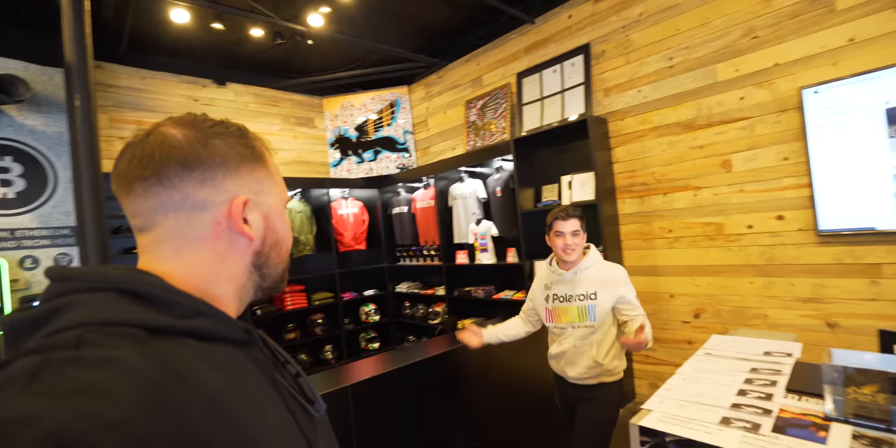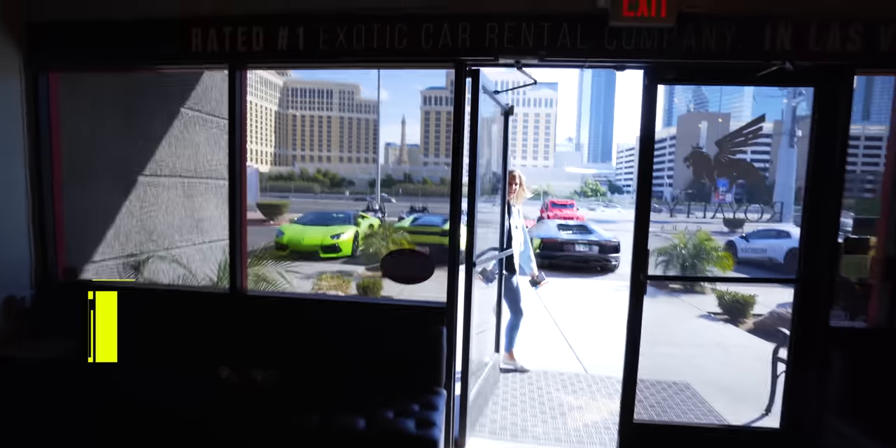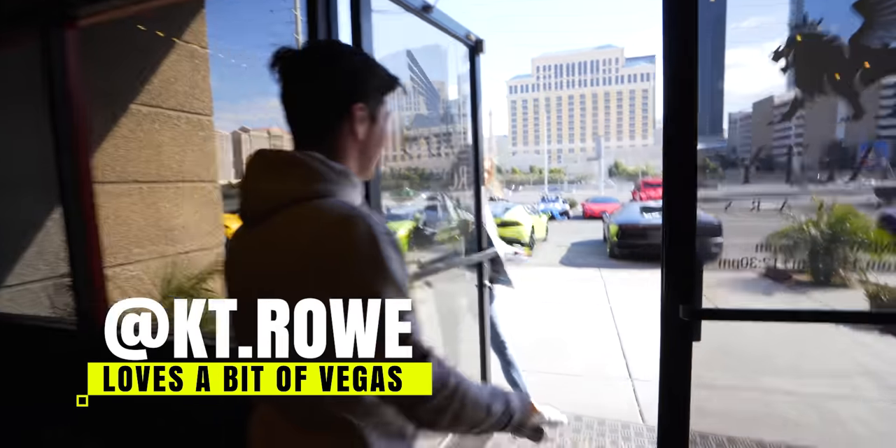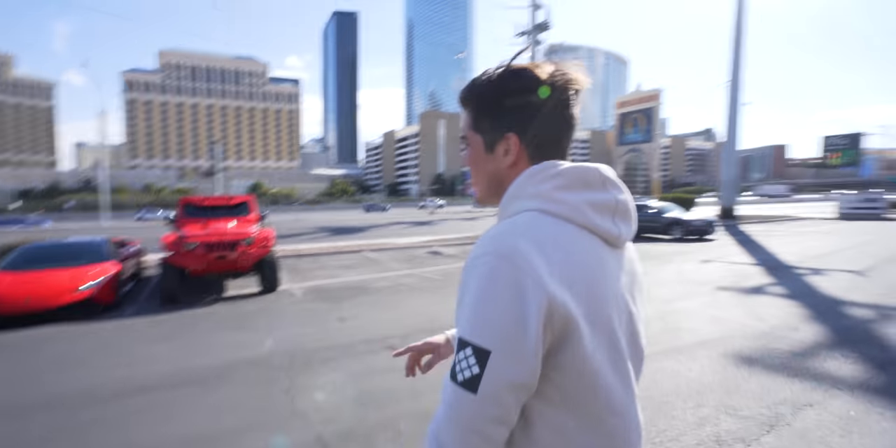Hey, good to see you! I hear you have some cars for me — I've been talking to Mario and he said come by and you'd be able to hook me up. So how come there's nothing in here? Busy weekend — this is normally absolutely packed. And look — awkward person — it's Caitlin Taylor! Hey, what's up, everyone!